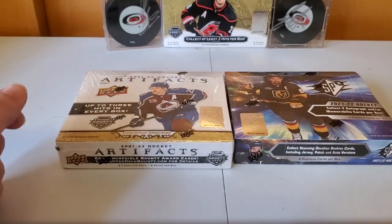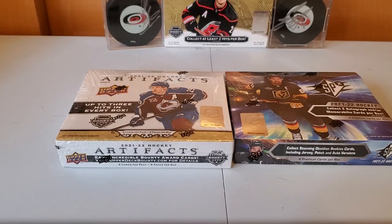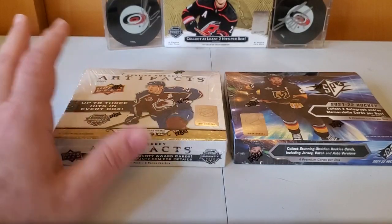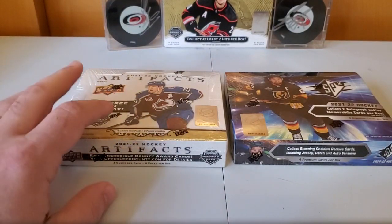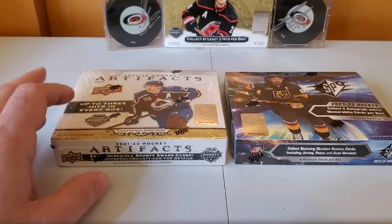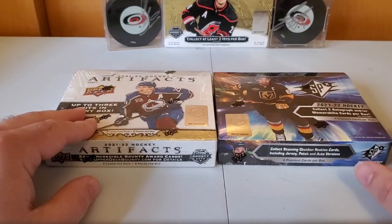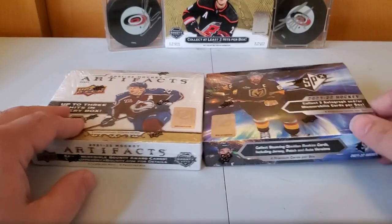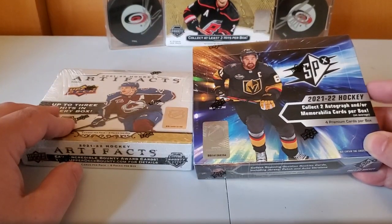Pre-sale was around $120–$130 a box, but they're very different products depending on what you're looking for. Artifacts has 8 packs per box with 4 cards per pack — 32 cards total — with base cards, inserts, numbered parallels, and things like that, making it almost more of a true set. It still has jerseys and autographs. SPX, on the other hand, has 4 packs, one card per pack, so this box only has 4 cards. It says 'collect 2 autograph or memorabilia cards per box,' so the point is to just get the big hits.